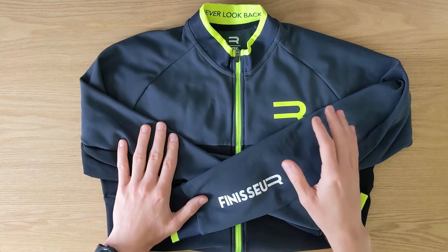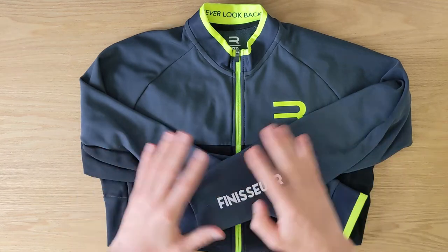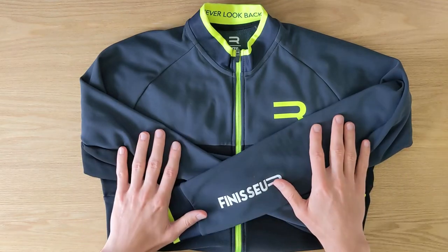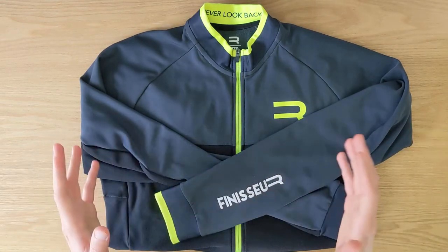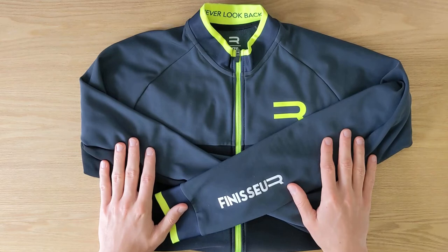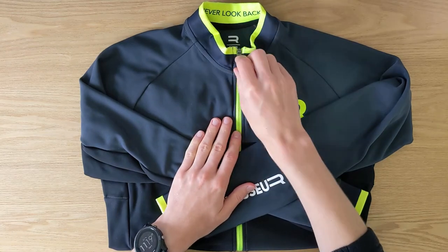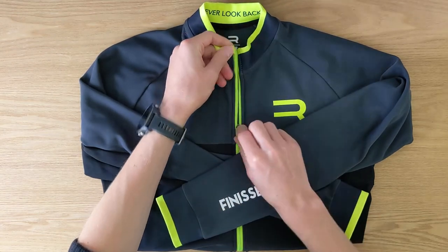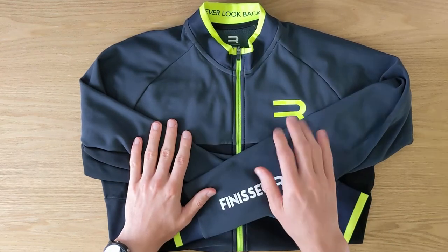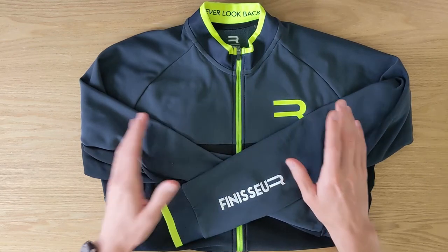In summer, if it gets a bit cold towards the evening, I'll take this jersey along — if it's too warm I just unzip it completely, and when it gets colder I zip it back up. The other thing, quickly, is the zipper. I really like when jerseys have a good zipper, and this one feels very good quality — very easy to use one-handed on the go.